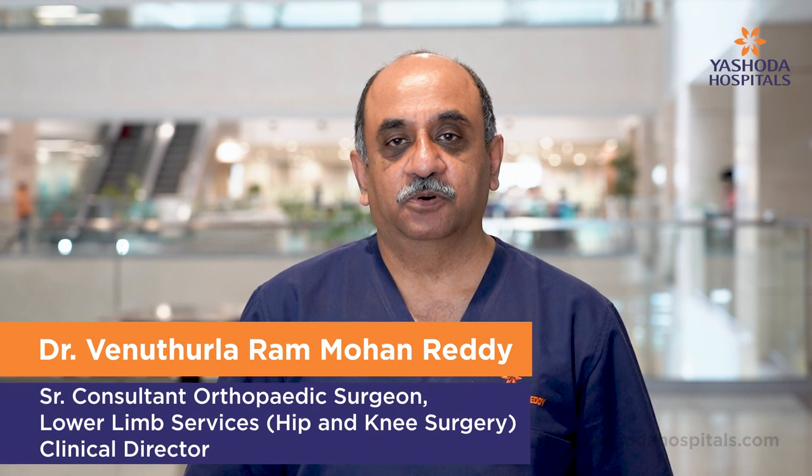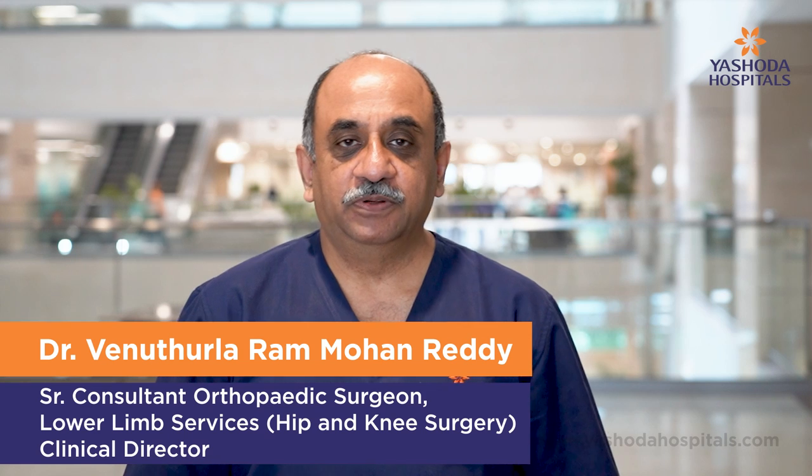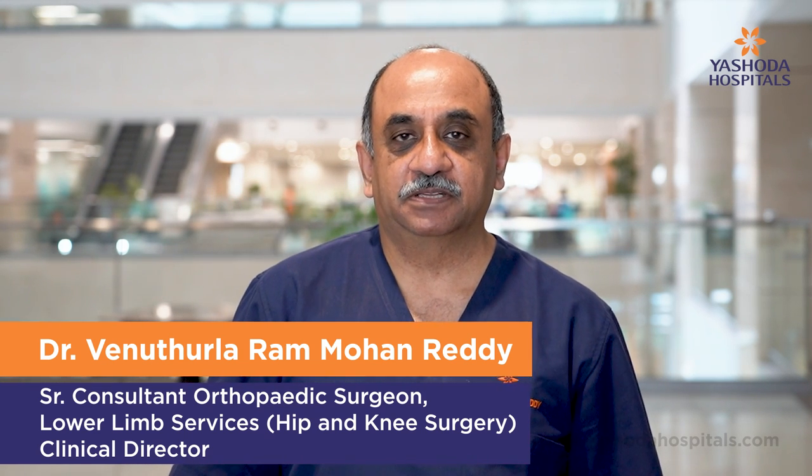Today we will talk about hip replacements. Why do we do hip replacements? Mainly for hip arthritis.